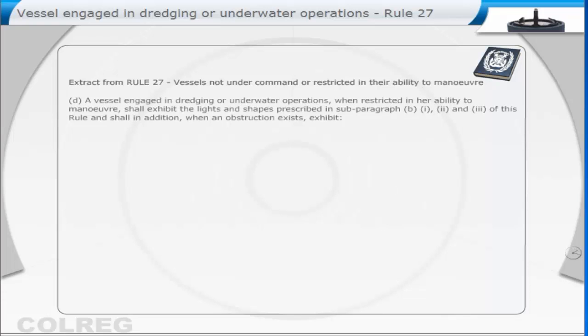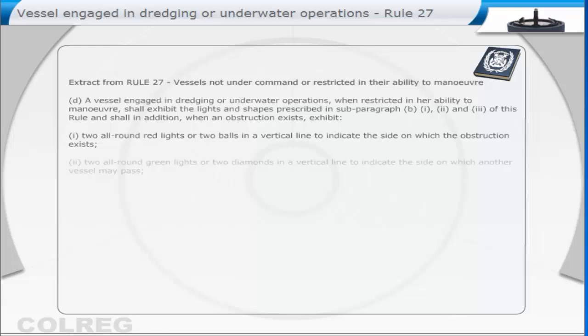A vessel engaged in dredging or underwater operations, when restricted in her ability to manoeuvre, shall exhibit the lights and shapes prescribed in subparagraph B, 1, 2 and 3 of this Rule, and shall in addition, when an obstruction exists, exhibit: 1. Two all-round red lights, or two balls in a vertical line, to indicate the side on which the obstruction exists. 2. Two all-round green lights, or two diamonds in a vertical line, to indicate the side on which another vessel may pass.